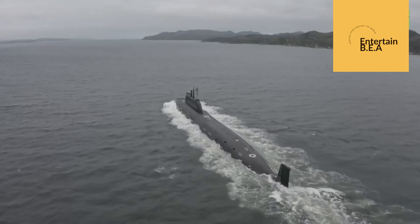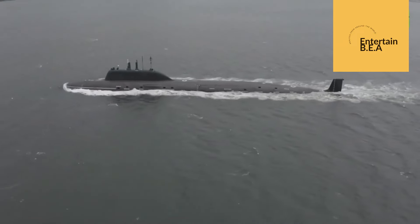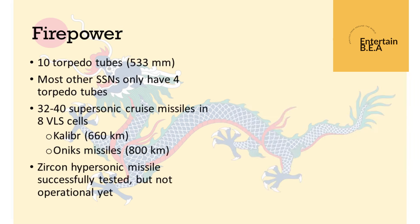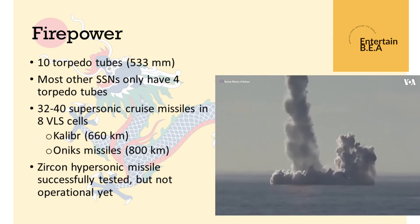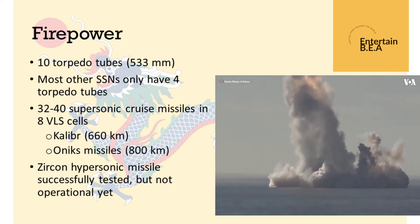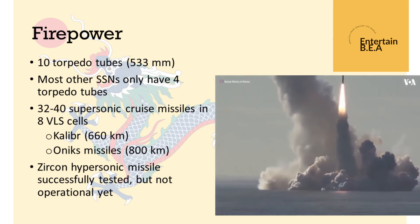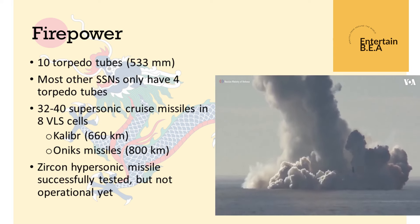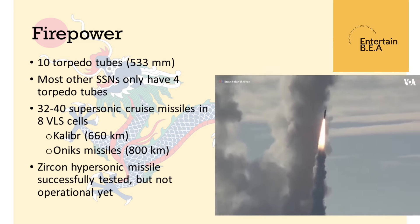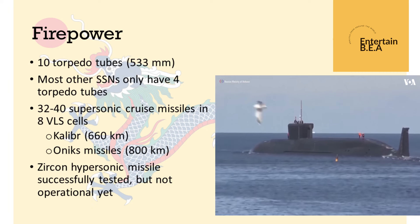The Yasin M-class nuclear submarine, a symbol of Russia's naval prowess, is now making its way to Cuba. This advanced submarine, known for its stealth and firepower, represents a significant shift in the balance of naval power. Equipped with state-of-the-art technology, the Yasin M-class is capable of carrying a variety of missiles, including the Caliber and Onyx cruise missiles. Its deployment to Cuba is seen as a strategic move by Russia to enhance its presence in the Western Hemisphere. The Yasin M-class is not just a submarine — it's a mobile fortress, capable of executing a wide range of missions from anti-ship warfare to strategic deterrence.